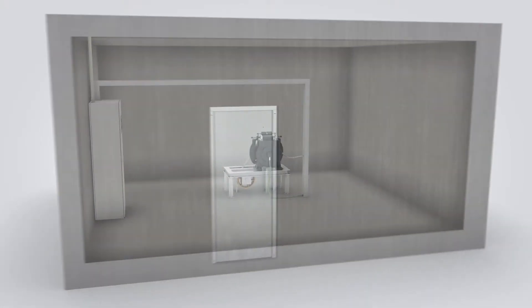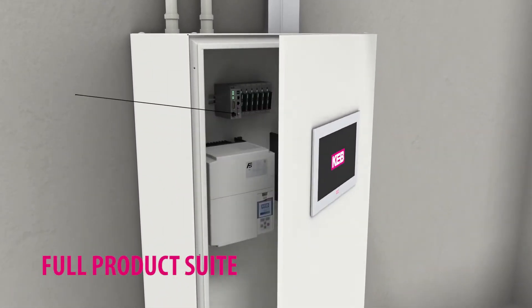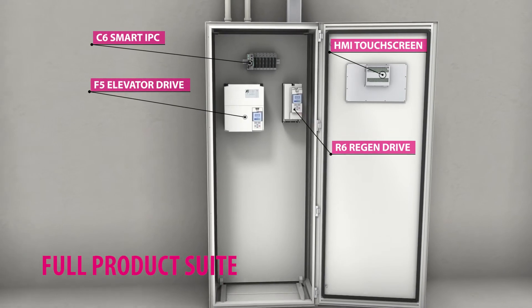KEB's automation products are ideal for elevators and escalators requiring PLC-based controllers. KEB's full product suite allows controller OEMs to single source everything from the PLC to the regen drive.